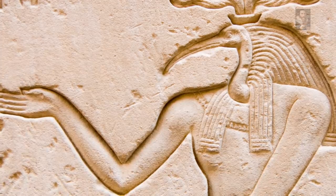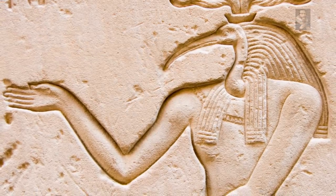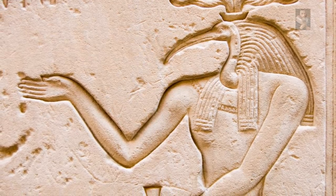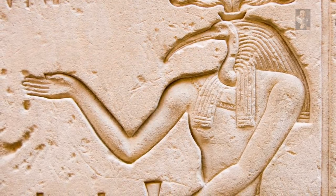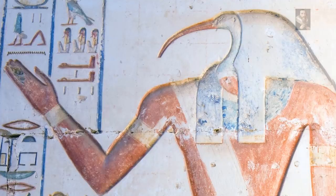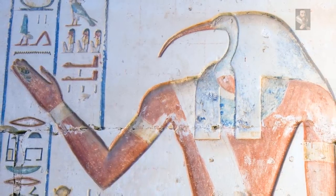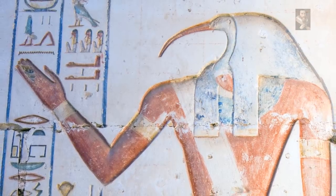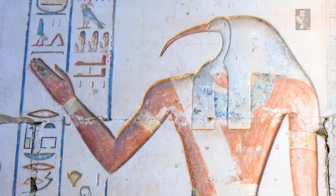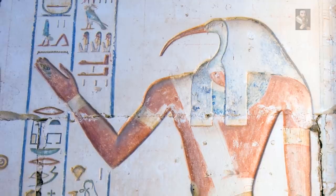Thoth is the Egyptian god of writing, magic, wisdom, and the moon. He was one of the most important gods of ancient Egypt, alternately said to be self-created or born of the seed of Horus and from the forehead of Set. Worship of Thoth began in Lower Egypt in the pre-dynastic period and continued through the Ptolemaic period, which marked the last dynastic era of Egyptian history, making Thoth's veneration among the longest of any Egyptian god or any deity from any civilization.